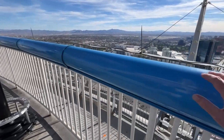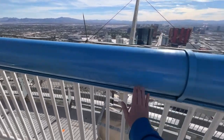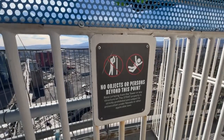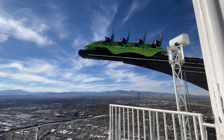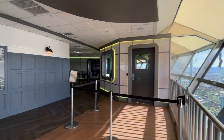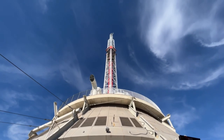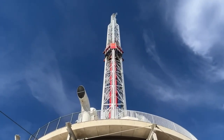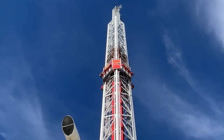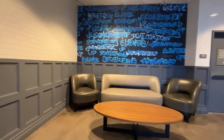For your protection, these handrails are like rollers. This observation deck also has some special features that make it stand out from the rest. For instance, there's a glass platform called the Sky Jump where you can take a heart-stopping leap from the top of the tower. And for those who prefer a more leisurely experience, there's the Big Shot, a thrilling ride that takes you up to the top and then drops you back down at high speed. It's not very leisurely to me.